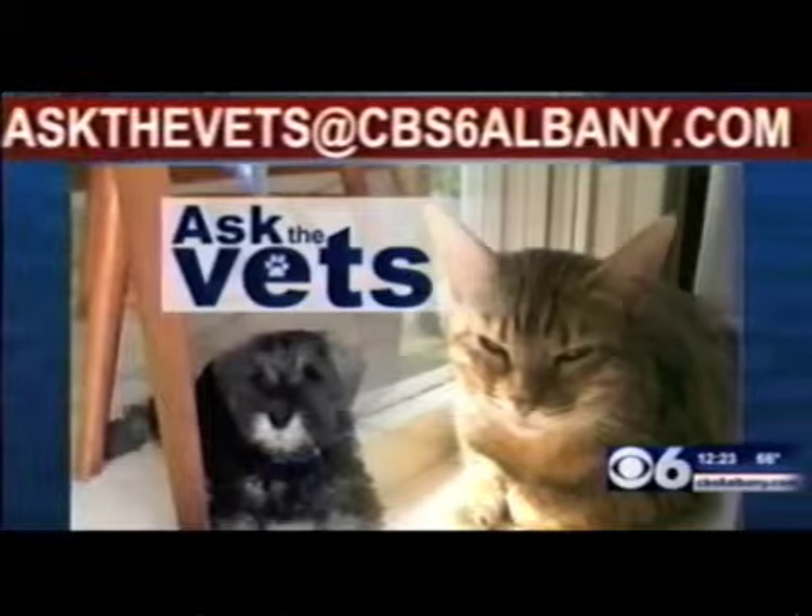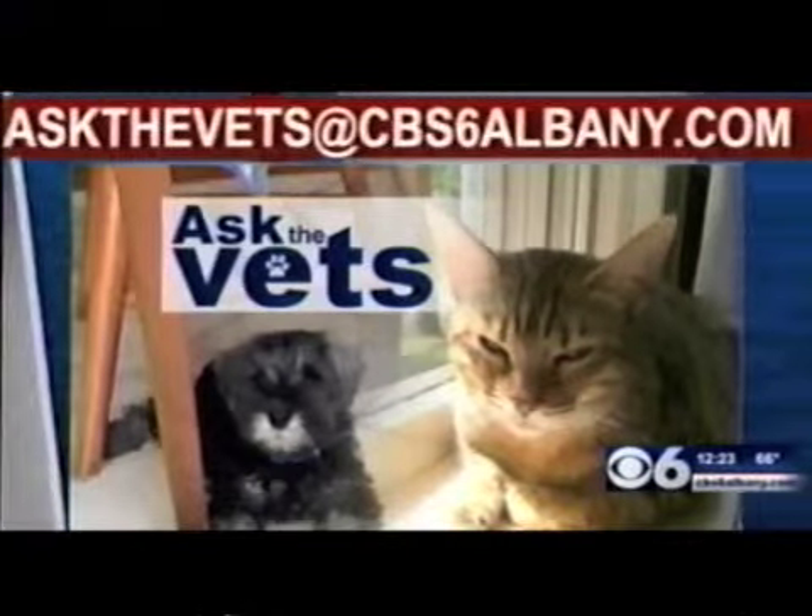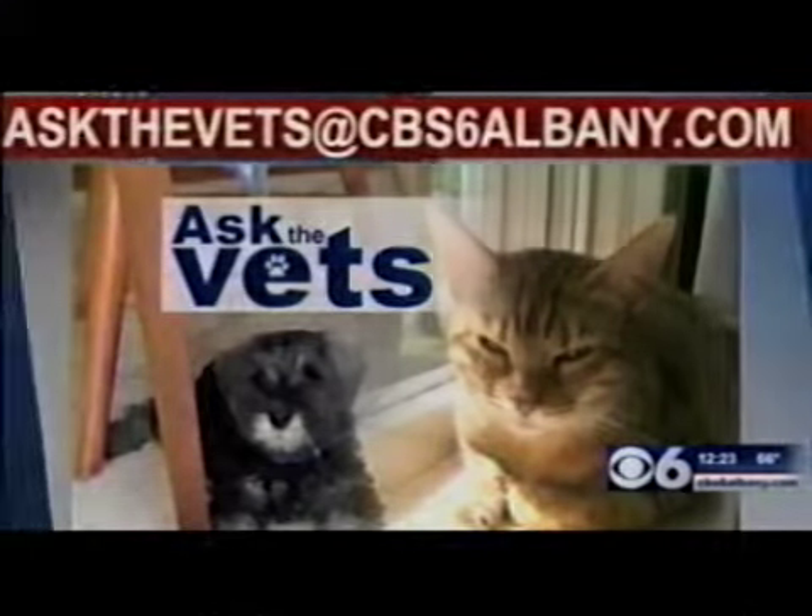And if you have a question you'd like to ask the vets, email askthevets@cbs6albany.com.